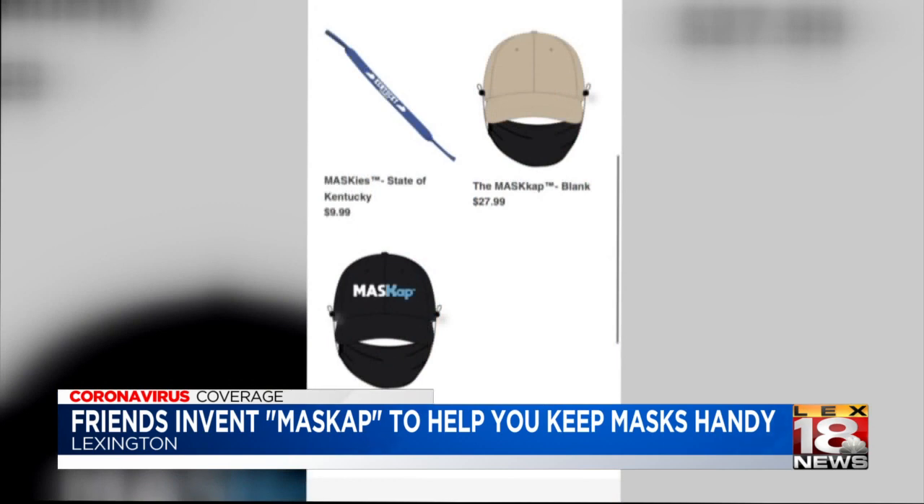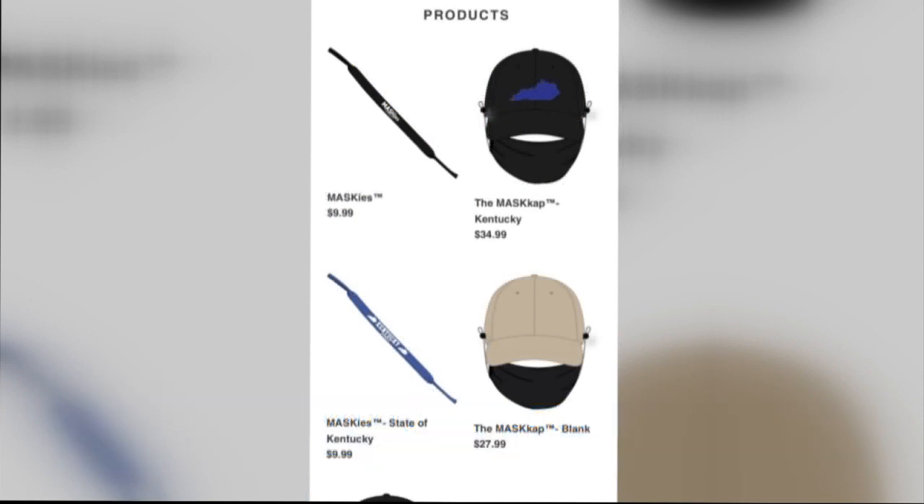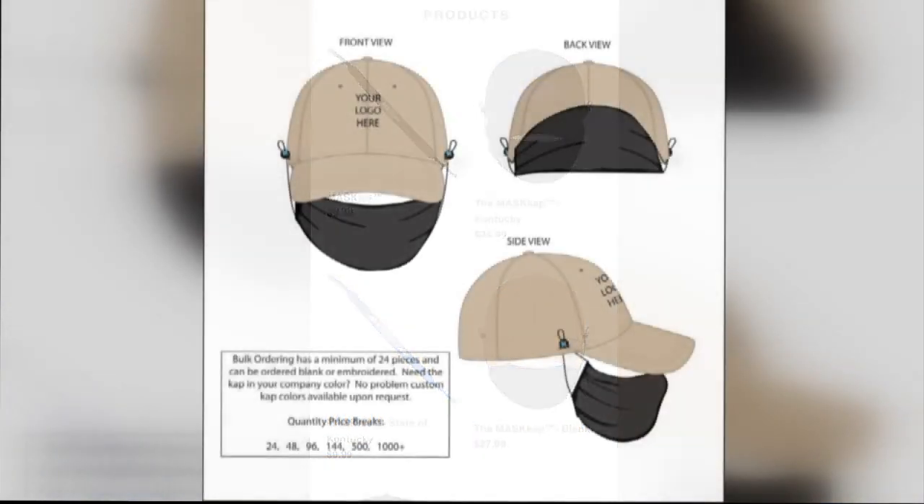It can be used with any mask and it basically is a little strap that can snap onto any mask. It's great for back to school. The contraption was invented a little over a month ago and is already on the market.